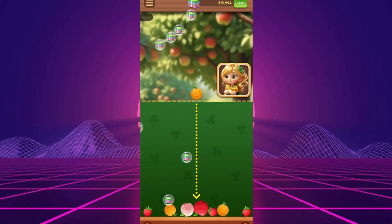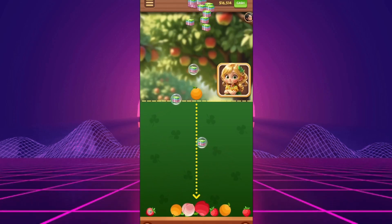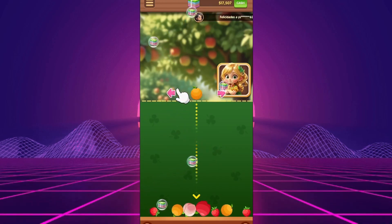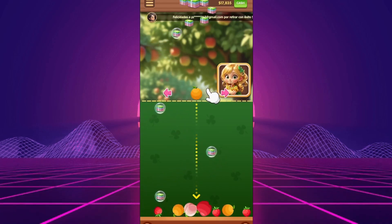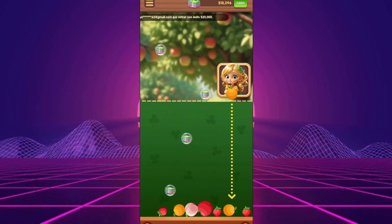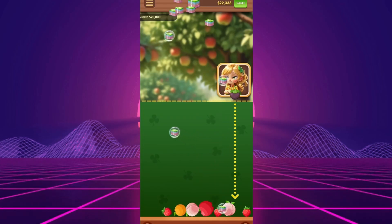You might think that if you keep playing, eventually you will reach a point where you can withdraw your earnings. But here's the truth — that point never comes. The app is set up to make you feel like you're making progress, but in reality it's just a waste of time. The coins you accumulate can't be used for anything, and there's no way to turn them into real money.